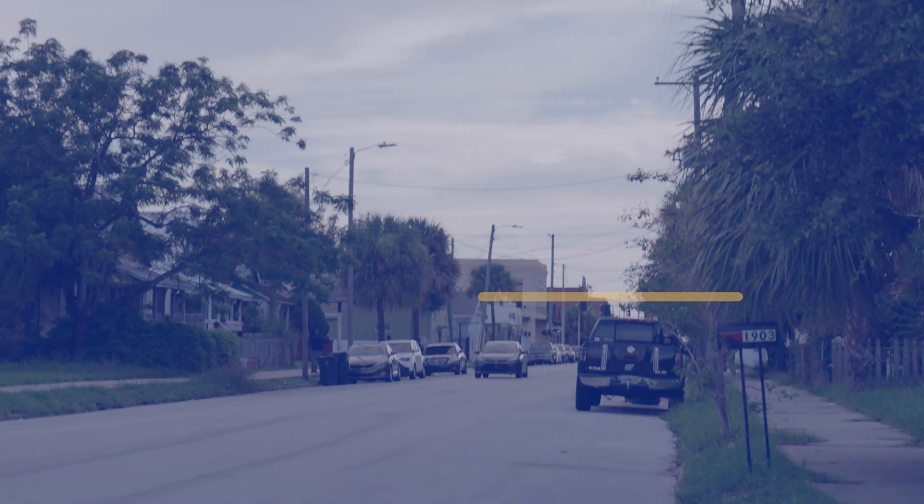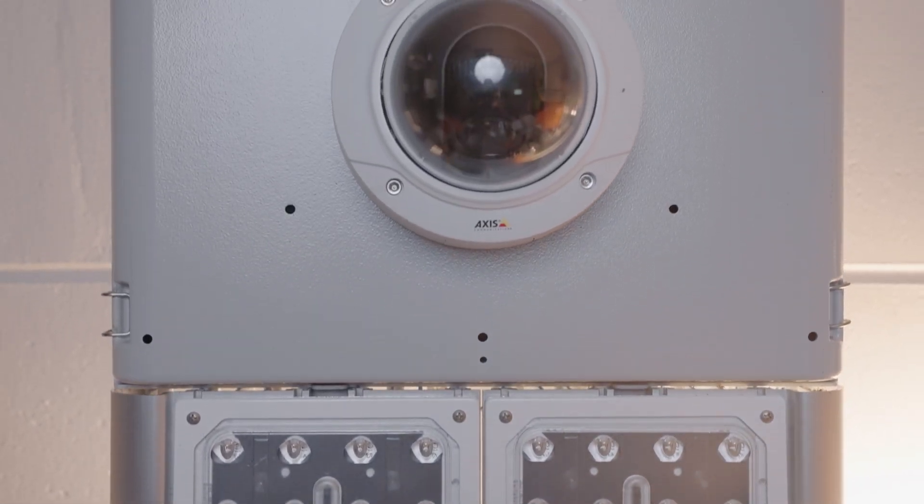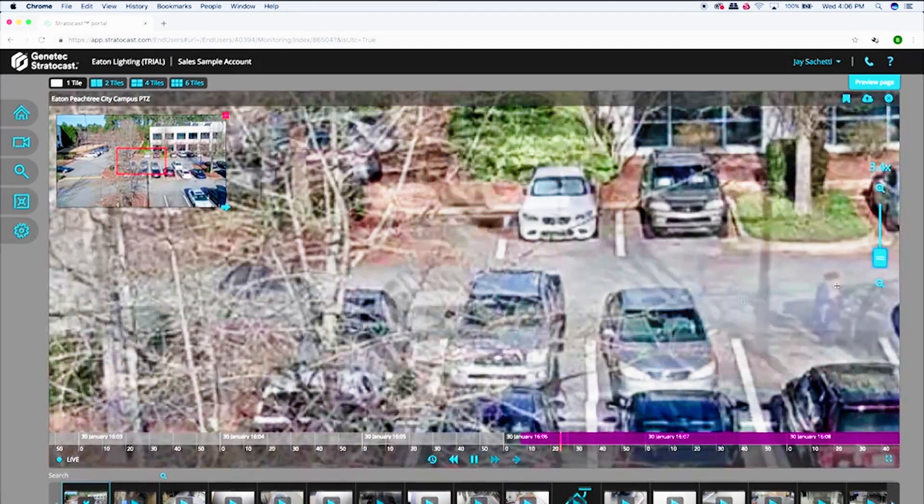Bright Choices offers security cameras that mount to our current fixtures, so any location that we currently have a light, we can put up a security camera. And the customer can view both live and recorded feeds.